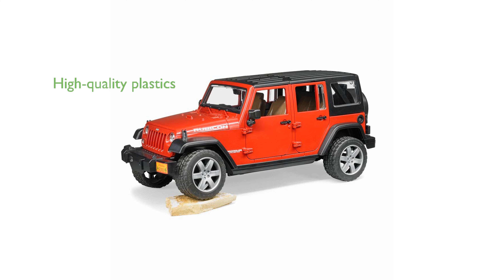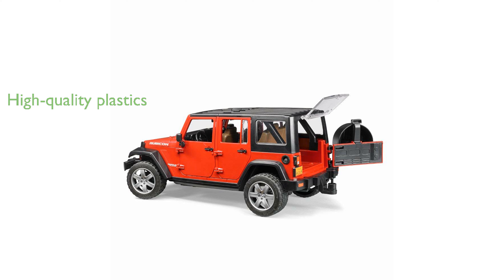Manufactured from high-quality plastics like ABS, this toy is suitable for children aged three years and up and can be enjoyed both indoors and outdoors.